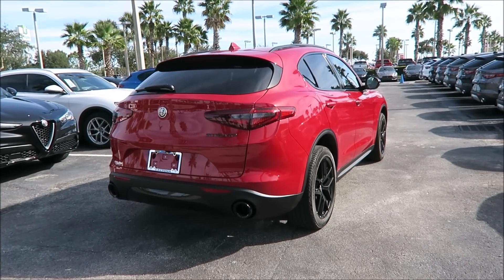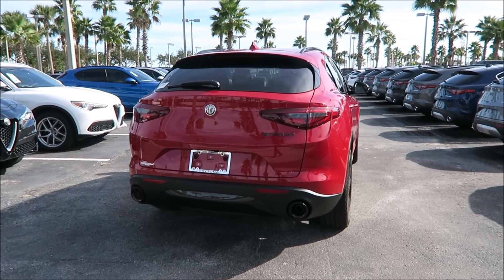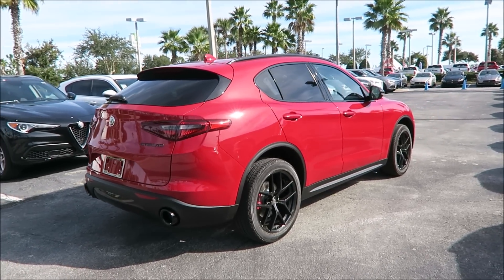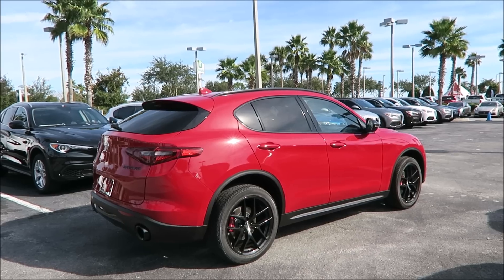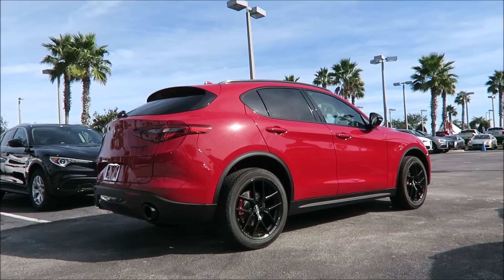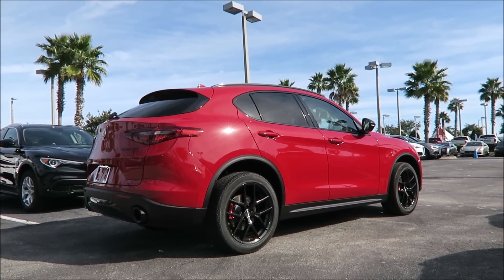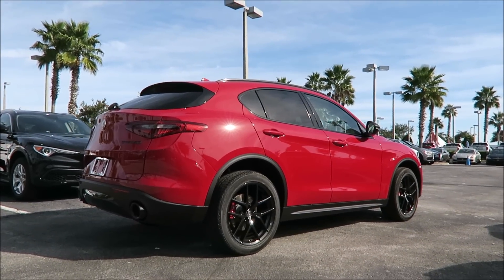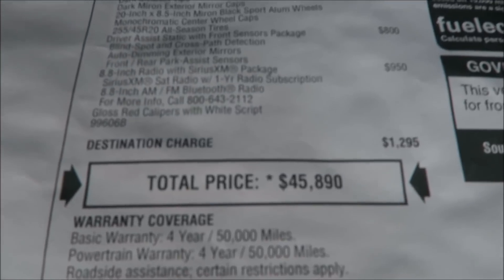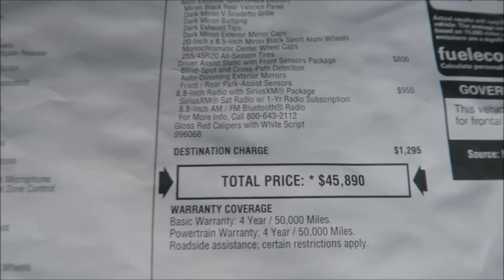Rear wheel drive is a great move from Alfa — a lower entry price and extra driving dynamics is always welcome. The Nero Edizioni package is probably one of the best things Alfa has done with this car, and with it only having been out for 15 months, subtle changes count the most. Now, what does this Stelvio cost? You're looking at $45,890 US dollars after the $1,295 destination charge.